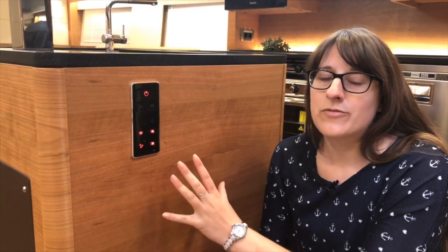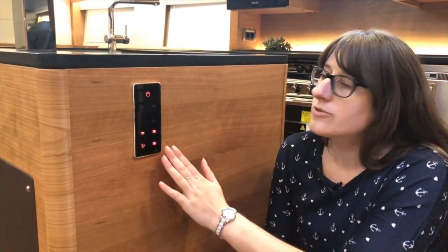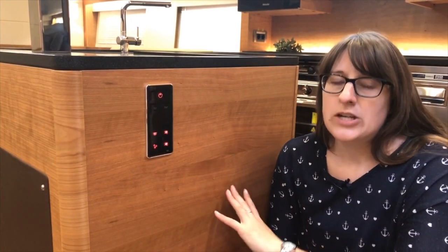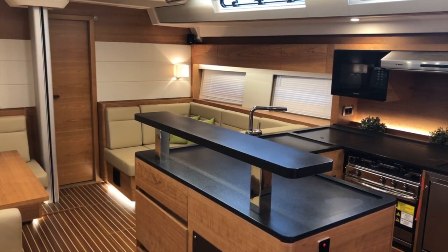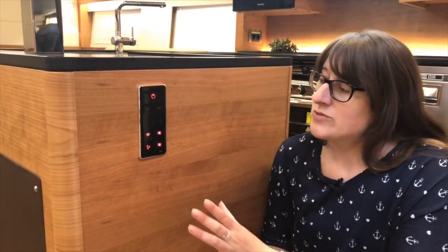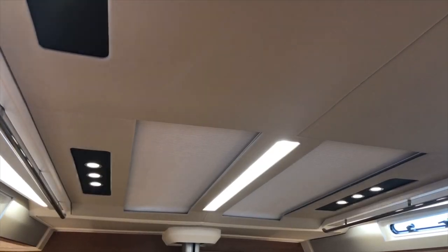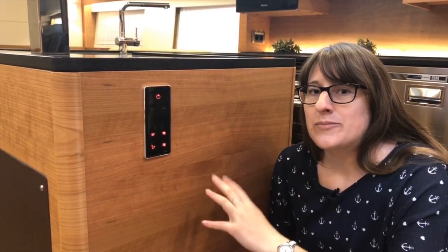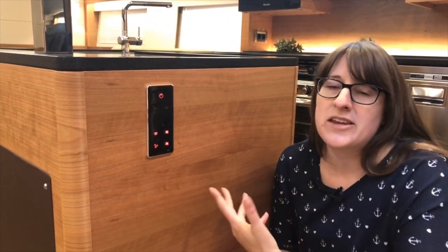On the side of the kitchen cabinet there's a control panel for all the lighting inside the saloon. From here I can set whatever kind of light I want — a romantic atmosphere, or full brightness for working. Pressing longer on a button dims individual lights, so you can really decide what lighting concept you want depending on the weather and your mood.